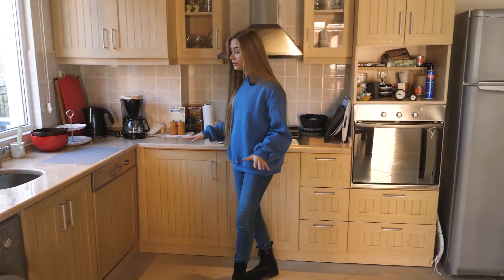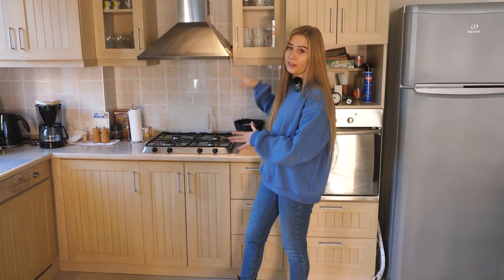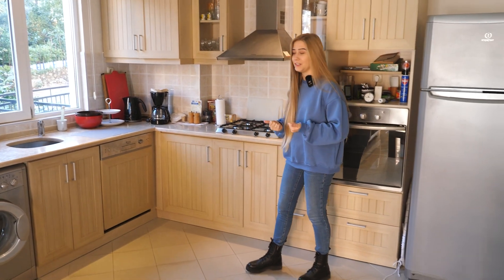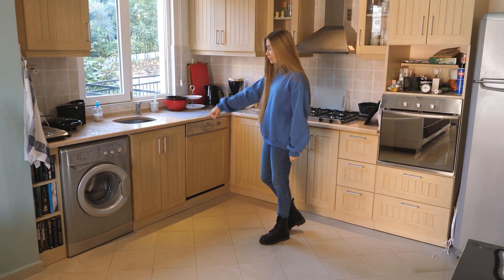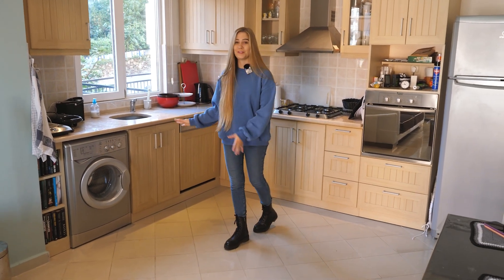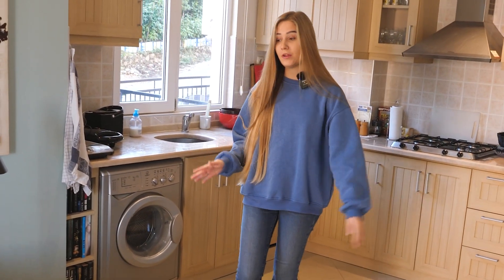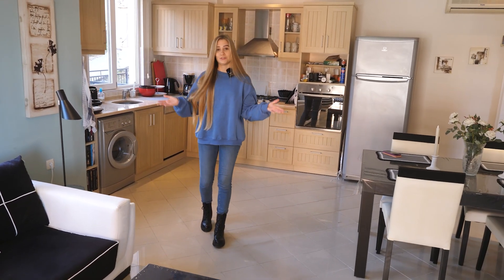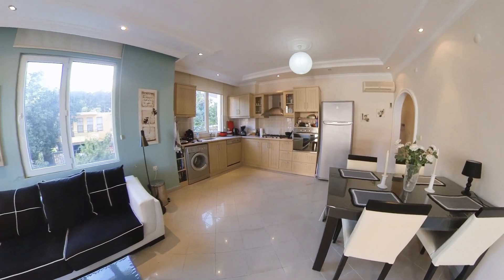We also have a lot of cupboards with plenty of space to store everything you might need. The apartment already comes with all the dishes, which you can keep or replace. We also have a dishwasher and a washing machine so you can do your laundry right here. In this room we also have a big dining table and a couch with a TV where you can relax and enjoy your life in Alanya.